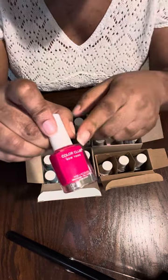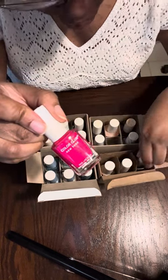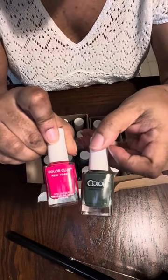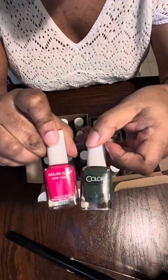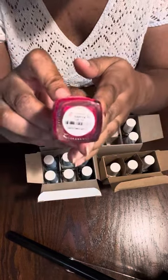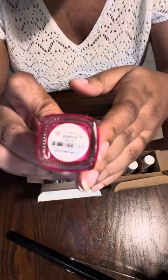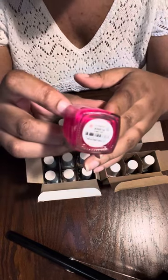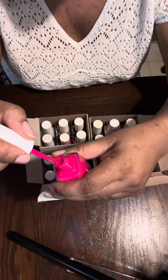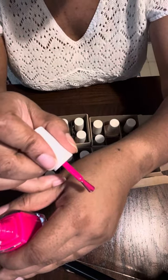This one has a different label — it says 'Color Club New York,' different from what I'm used to seeing. It's called 'Tube Top.' The lettering is so small I might need a new prescription! It's a bright hot pink — perfect for a pedicure.